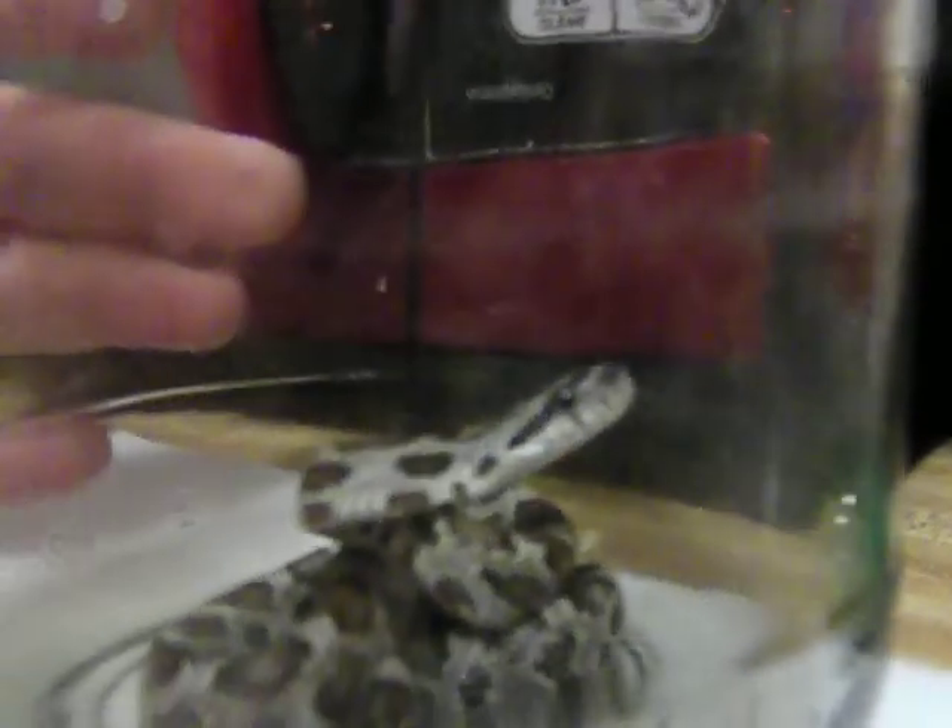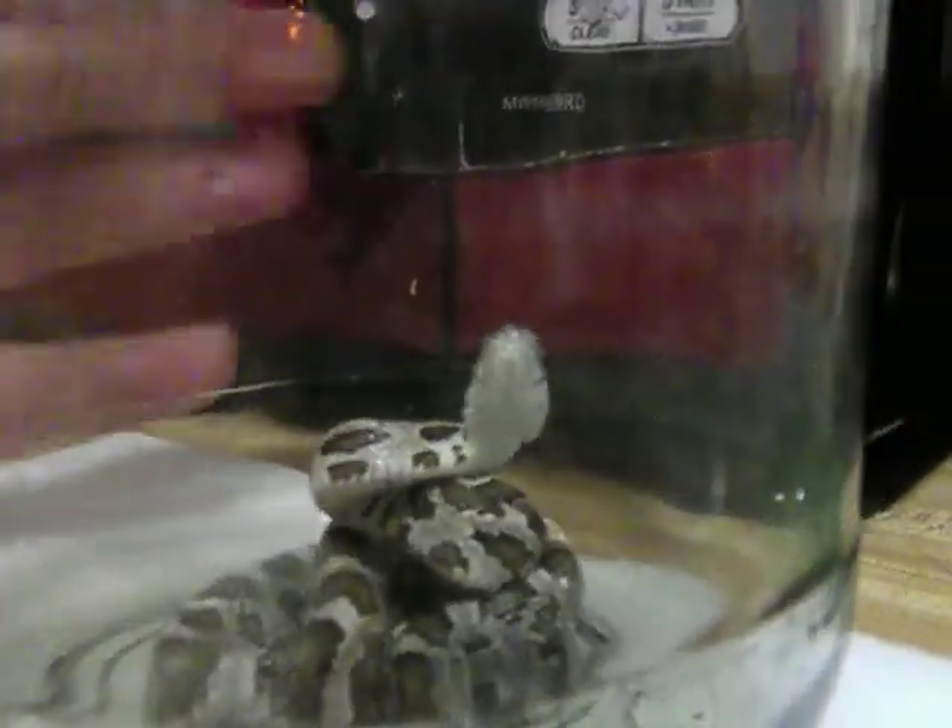Take a look at his face if I can get him to turn around there. Beautiful looking snake. Pretty feisty too.